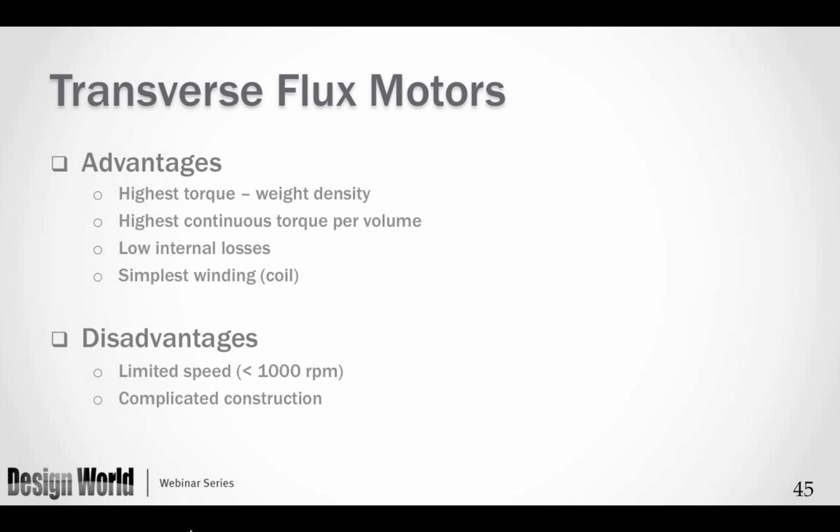Advantages of the transverse flux motor: highest torque-weight density of any motor I can find pound for pound, highest continuous torque per volume, lowest internal losses, and the simplest winding — just a coil. Disadvantages: limited speed — it is generally used under 1,000 RPM so in most cases it is a direct drive motor — and it also has a very complicated construction.